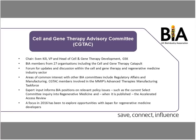Our focus in 2016 has also been to explore opportunities with Japan for regenerative medicine developers and increase collaboration with our Japanese colleagues. The regulatory situation there is changing, becoming an exciting place for companies. We feel this is a great way for the BIA to help open that up, educate companies on how to expand into Japan, and grow their capability, capacity and businesses.